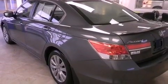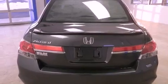Additional features include dusk-sensing headlights, an anti-lock braking system, side curtain airbags, air conditioning, and this vehicle has fewer than 23,000 miles on the odometer.